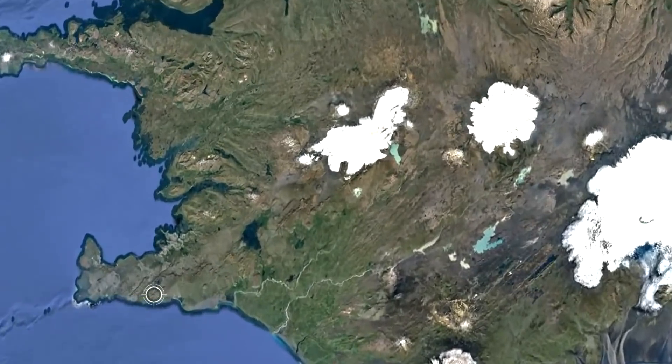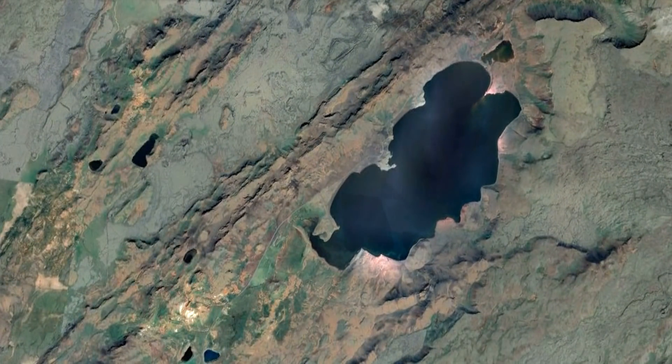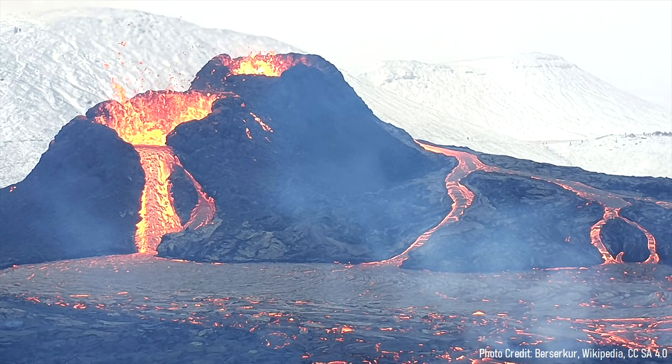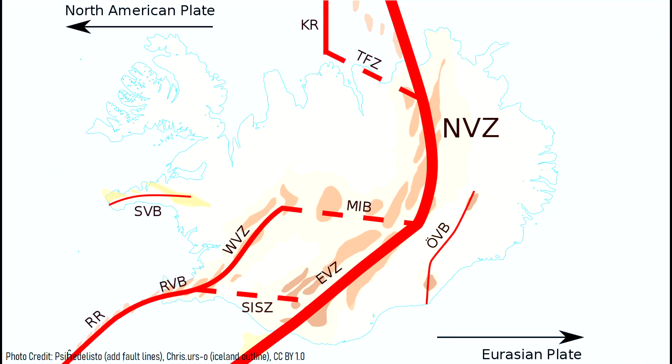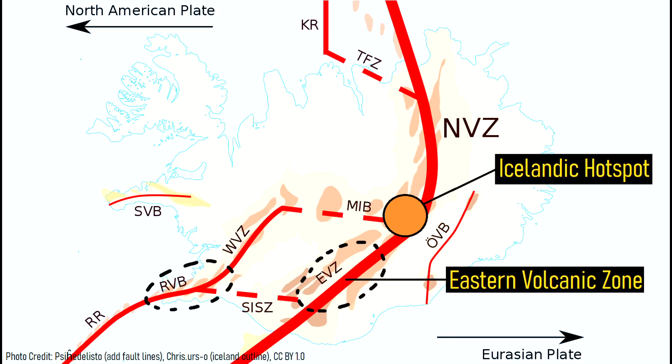However, if you look around Iceland, you can find other elongated fissures such as on the Reykjanes peninsula. Yet, incredibly large volume eruptions do not occur there. While these two areas both represent active spreading centers, the so-called eastern volcanic zone is most active for a single reason: it is closest to the supply of underlying molten rock — the center of the underlying Icelandic hotspot in the mantle.